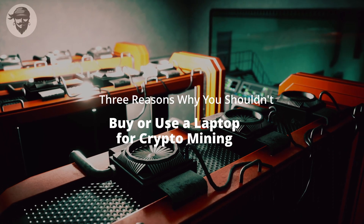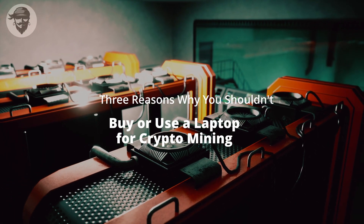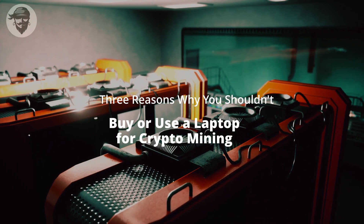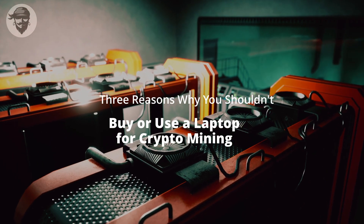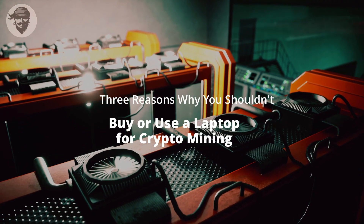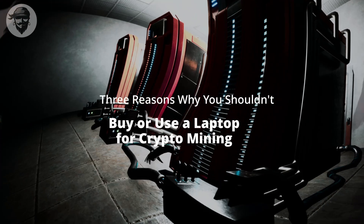Furthermore, heat is not good for your device's battery. If your laptop gets extremely hot, the battery may degrade. It's a chain of unfortunate events that can cause your laptop to die much sooner than it would otherwise.